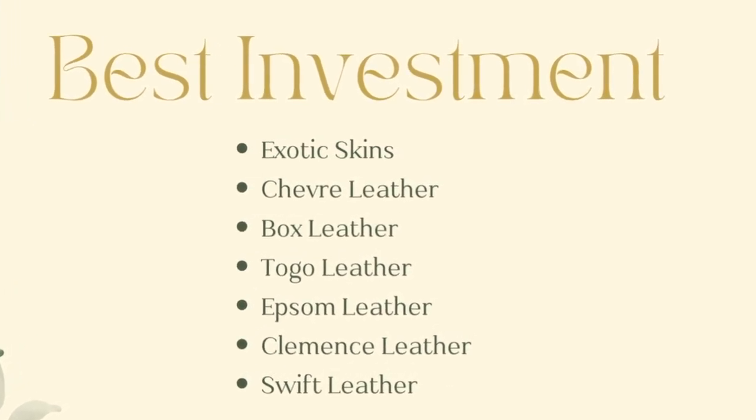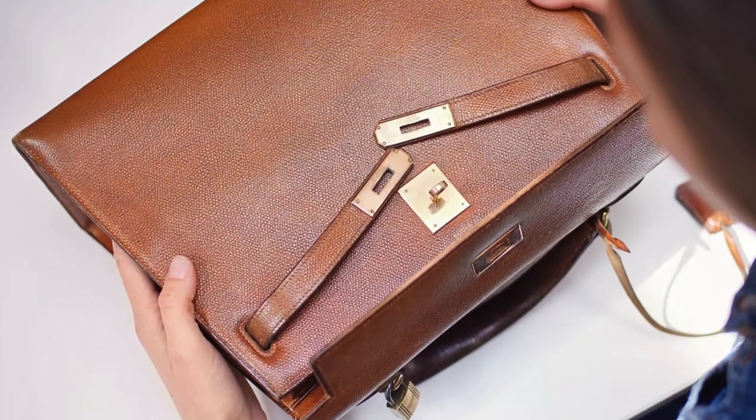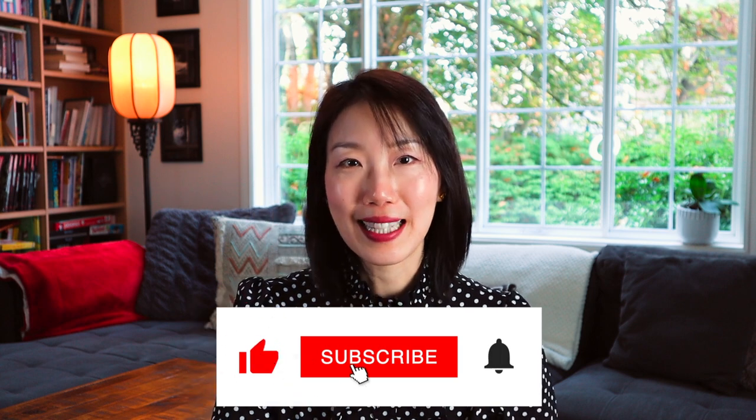Whatever leather you choose, remember to always take care of your handbag — avoid humidity, excessive heat, and UV sun rays that could damage the color and finish. Whenever your handbag needs a little more TLC, bring it back to the Hermès store for a spa service to maintain the texture and condition of the leather. This will help enhance its longevity and resale value. I hope this video gave you a better idea of all the leathers Hermès has to offer. Please check out my other videos — I made a great video on what Hermès colors to invest in, and also a recent review on the Hermès Gypsy Airbag. Please like and subscribe, and I can't wait to see you in my next video!